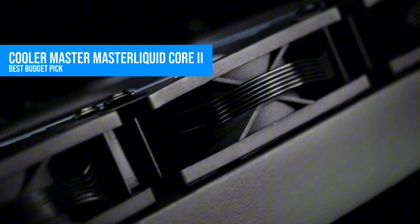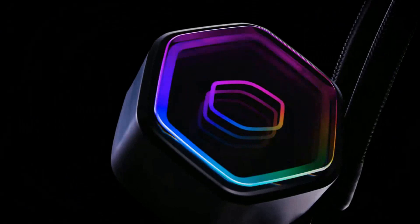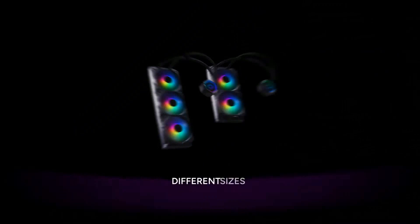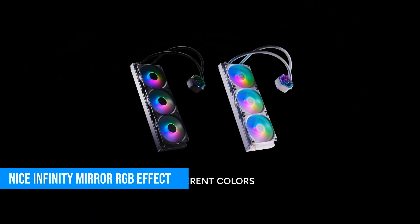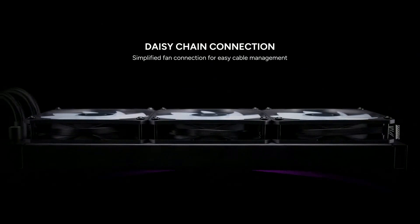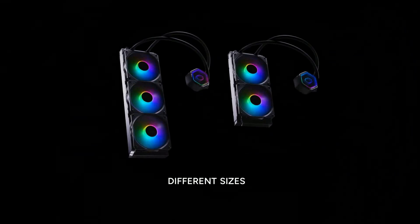This cooler surprised me. I tested the 360mm version of the Master Liquid Core with an Intel Core i5-14600K, and it held its own against coolers that cost nearly twice as much. You're getting sleeve-bearing fans that stay reasonably quiet up to around 1500 RPM, decent RGB control, and Cooler Master's G9R pump, which is dead simple to install. It even includes an infinity mirror effect that looks surprisingly good in person. What's missing? No pre-applied thermal paste, which is annoying, but easily fixed with a $5 tube of Noctua NT-H1.